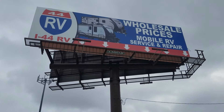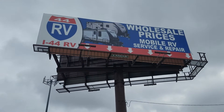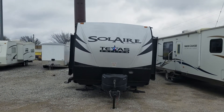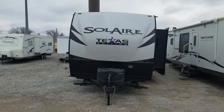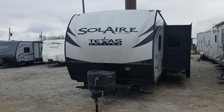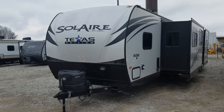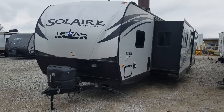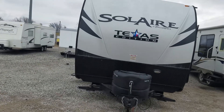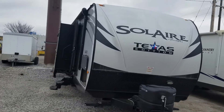Kia ora guys, Kiwi here at i44RV. It's a Monday cloudy day in Tulsa, Oklahoma. I've got this free pop-out travel trailer bunkhouse — mint condition, a couple of slides right there, fiberglass on the outside. Very, very nice unit, about 34 foot, 7,222 pounds dry weight.